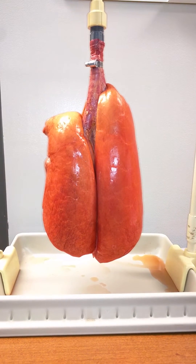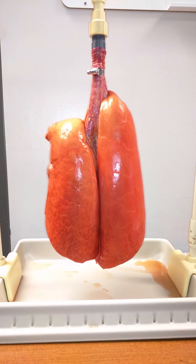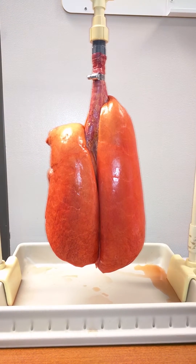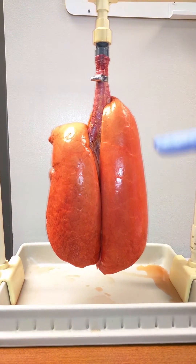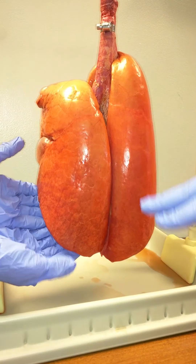For these particular lungs, even as compliant as they are with nothing holding them from recruiting, it still takes 15 centimeters of water to recruit this left lung. And we still maintain a little bit of right lower lobe atelectasis.